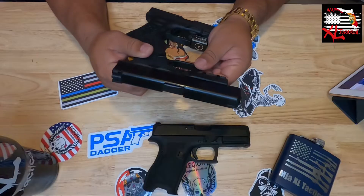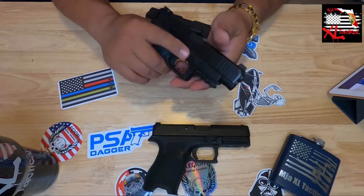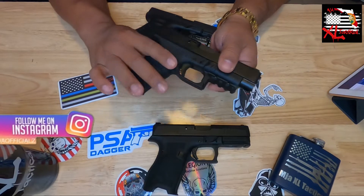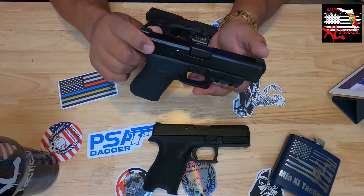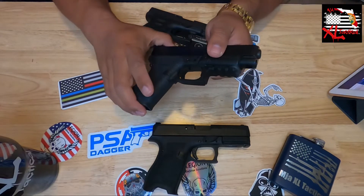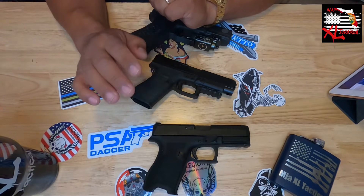This is the Glock 48 — single-stack mag, 10-round capacity, chambered in 9mm. We've done a couple of little upgrades and you guys have seen those videos. We have a lot more things planned and already ordered for this one. Reliability on this firearm is very very good — with any Glock, you should always be able to pick it up and know it's going to shoot.